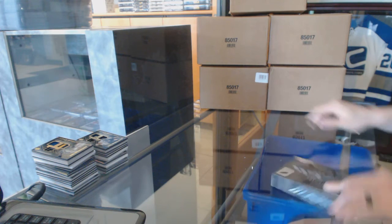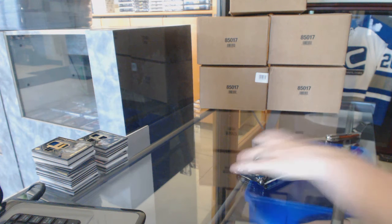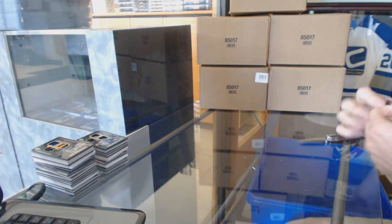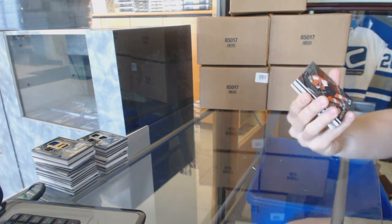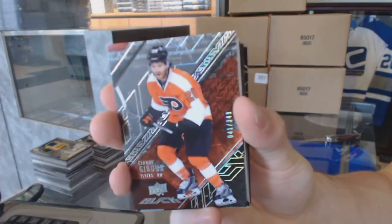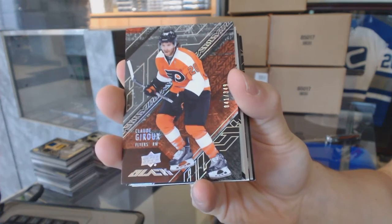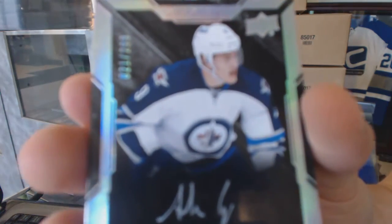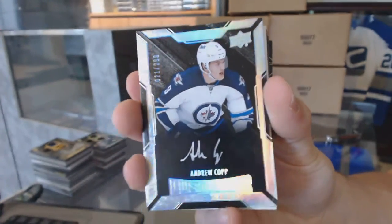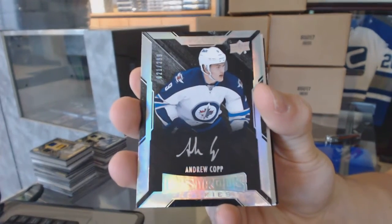Box eight — final box of the case. Base card number 349 for the Philadelphia Flyers, Claude Giroux. We've got a lustrous rookie auto, number 299 for the Winnipeg Jets, Andrew Kopp.